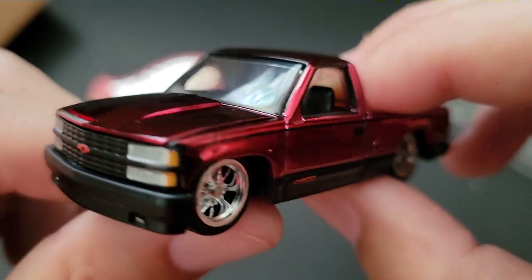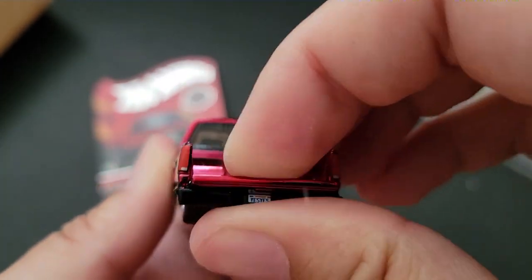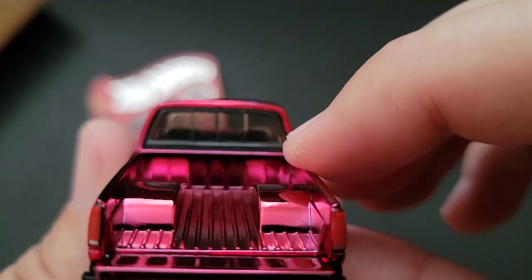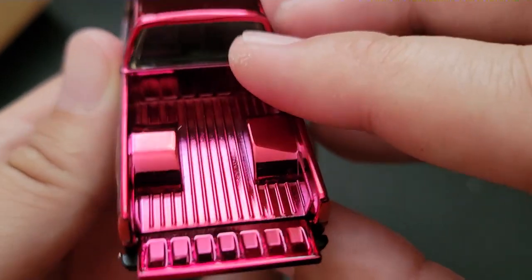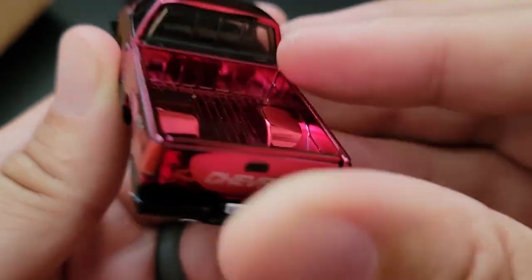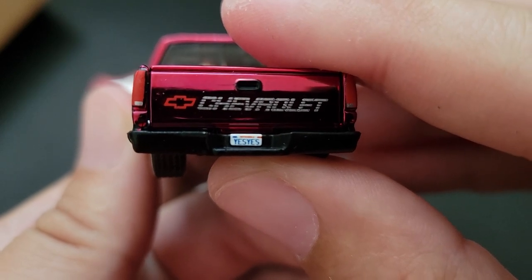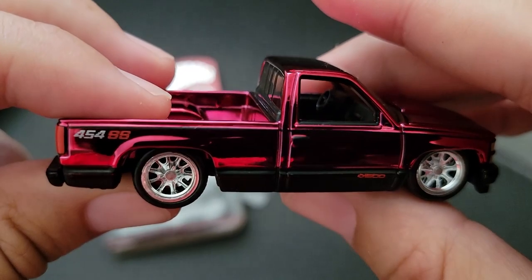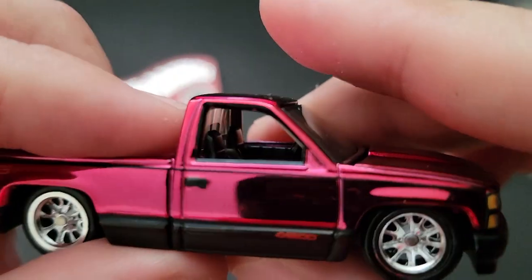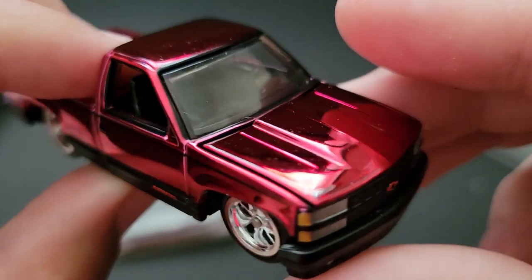The black grill does look really good. They did do well with the rim choice, and I believe the tailgate comes down too. No beefy back tires, but it still looks amazing. Yes! Check out that interior — that's awesome.